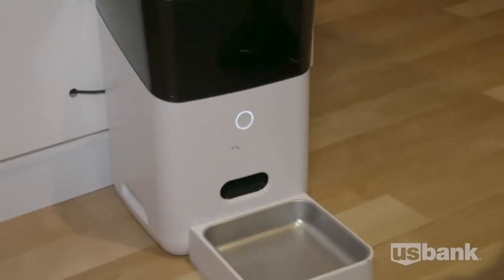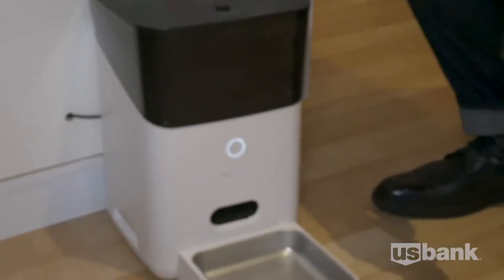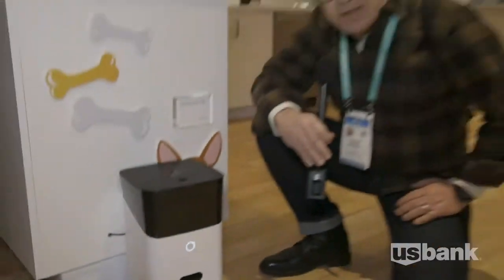Here's a smart pet feeder that you can put your food in and dispense it either via an app or using Alexa when your pet needs to be fed.